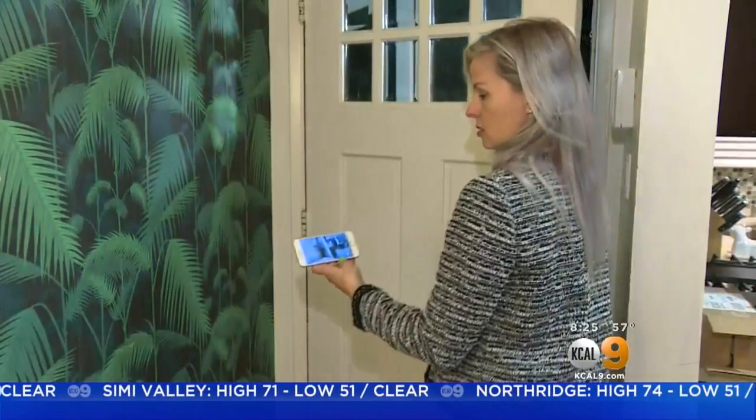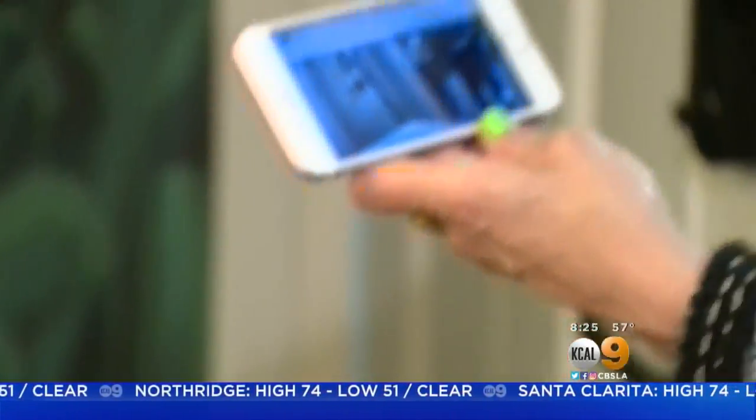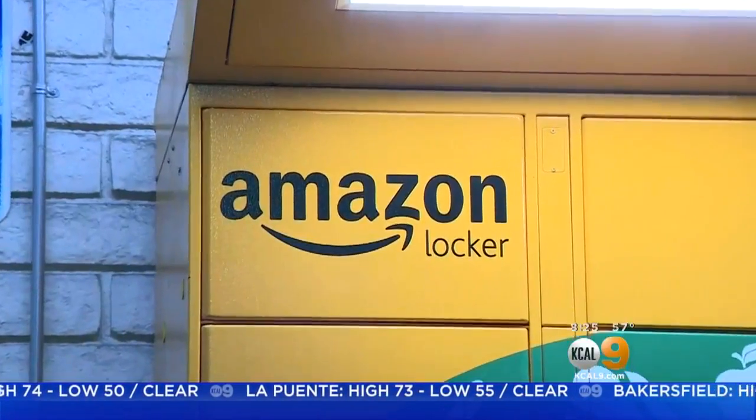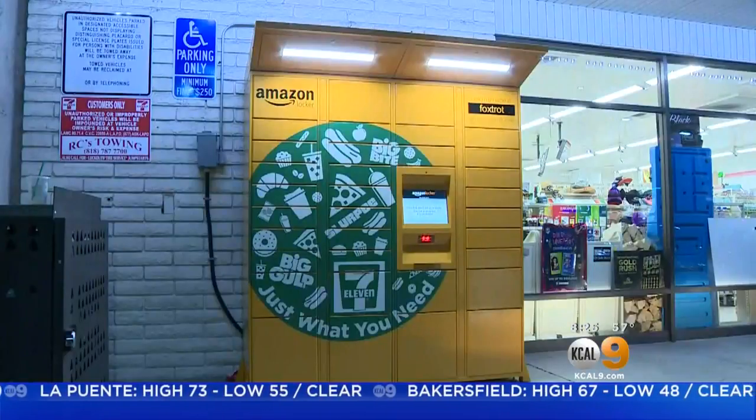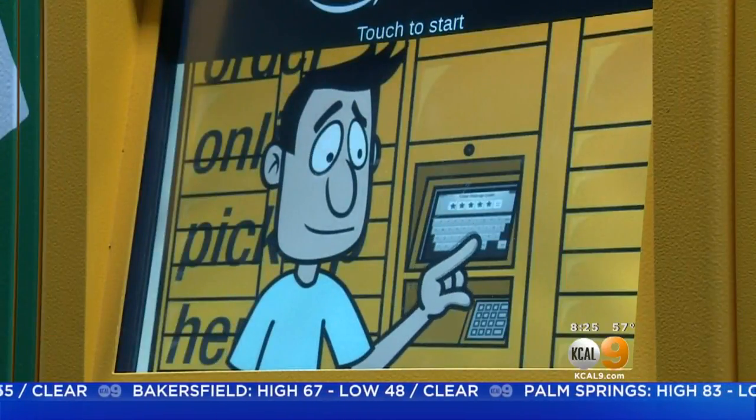The new delivery service has been met with a lot of skepticism on social media since its introduction two weeks ago. I'm a big Amazon user, don't get me wrong, but I think the whole thing about them getting access to people's homes is a little bit excessive. Amazon recently introduced its pickup lockers at 7-11 and Whole Foods stores to help prevent package theft, which has been on the rise.